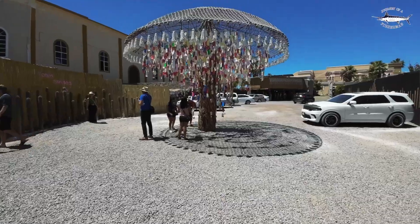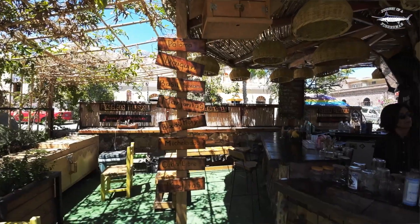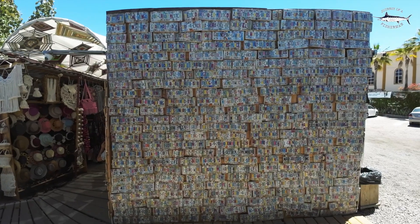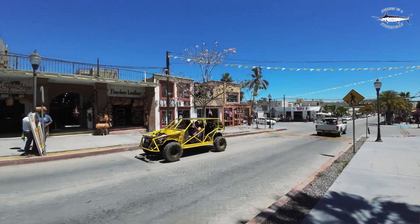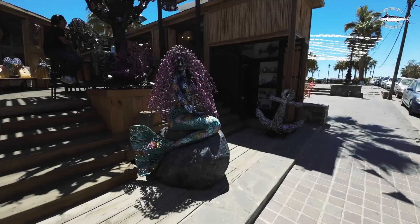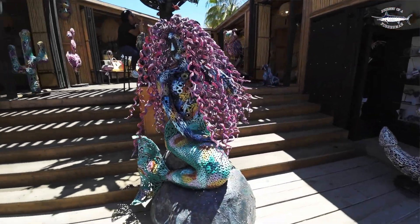The thing I like about Todos Santos is it's just a lot cruisy — a real quiet little town by the sea. It's actually quite nice just to get out of Cabo for a day and get into a town that's a little bit more normal and quiet. It's still a touristy town but it's got sort of an arty feel to it, a lot of local art, pretty cruisy place.